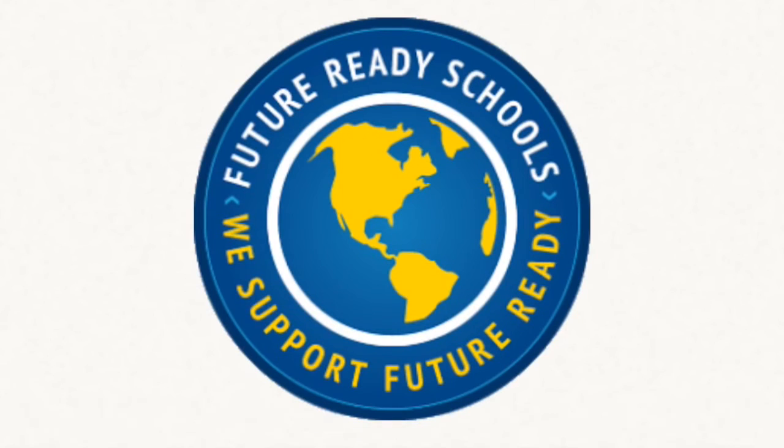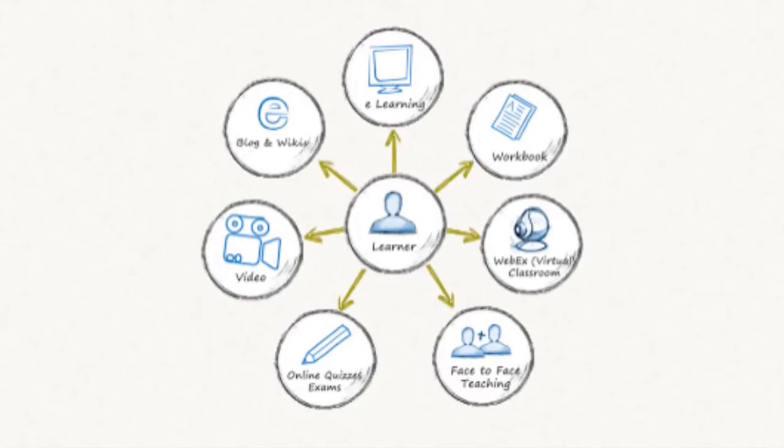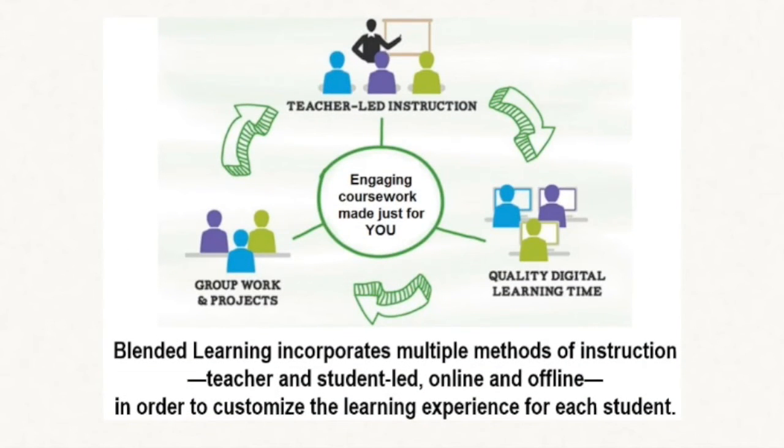We offer future-ready digital learning. Practice the skills you'll need for success in college, careers, and citizenship. Scheduling and coursework offer choice, customization, and convenience. Focus on the material you personally need to cover. Blended classes combine teacher-led instruction, quality online digital learning time, and group work and projects to make engaging coursework just for you.